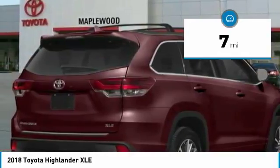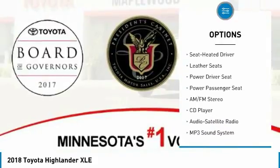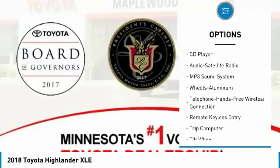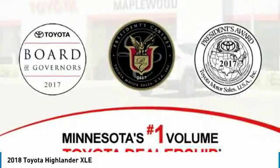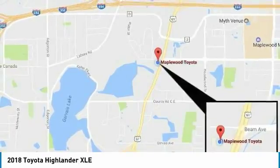Here are some of this vehicle's great options: navigation system, power passenger seat, all-wheel drive, traction control, anti-lock braking system, quad seating, Bluetooth wireless data link for hands-free phone, air conditioning, moon roof, and HomeLink garage door opener.